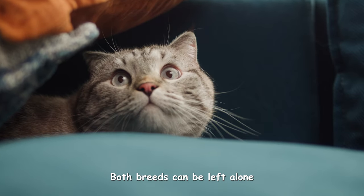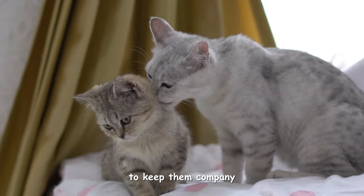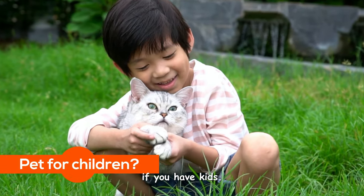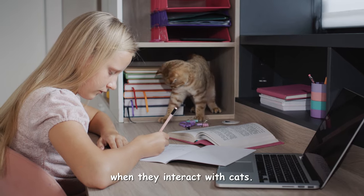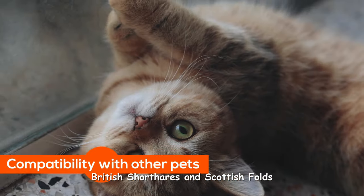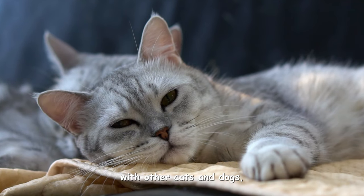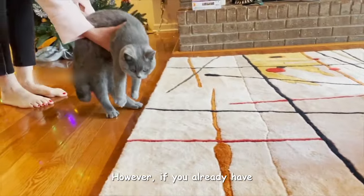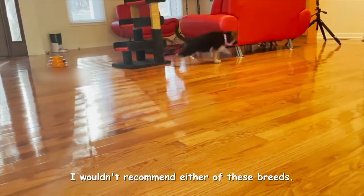Both breeds can be left alone while you're at work, although having another feline friend to keep them company would be ideal. Both are wonderful options if you have kids; nonetheless, it's essential to supervise young children when they interact with cats. British Shorthairs and Scottish Folds are laid-back and generally do well with other cats and dogs, provided the other pet is well-behaved. However, if you already have a highly energetic pet, I wouldn't recommend either of these breeds.